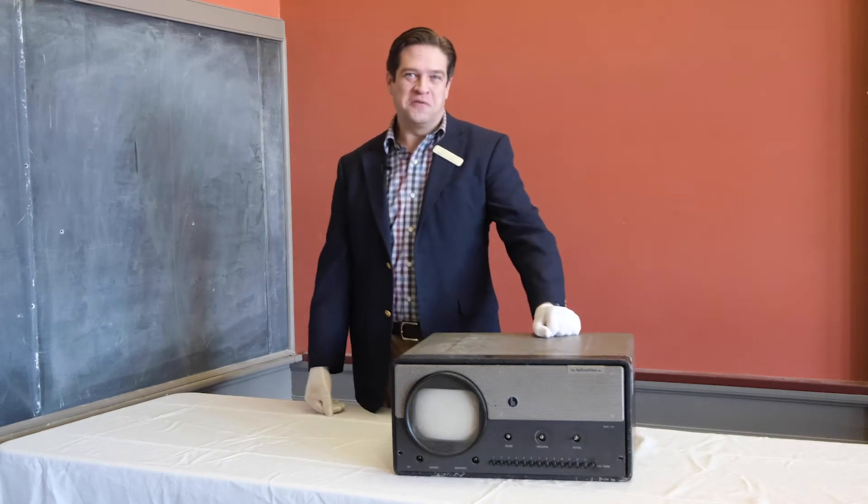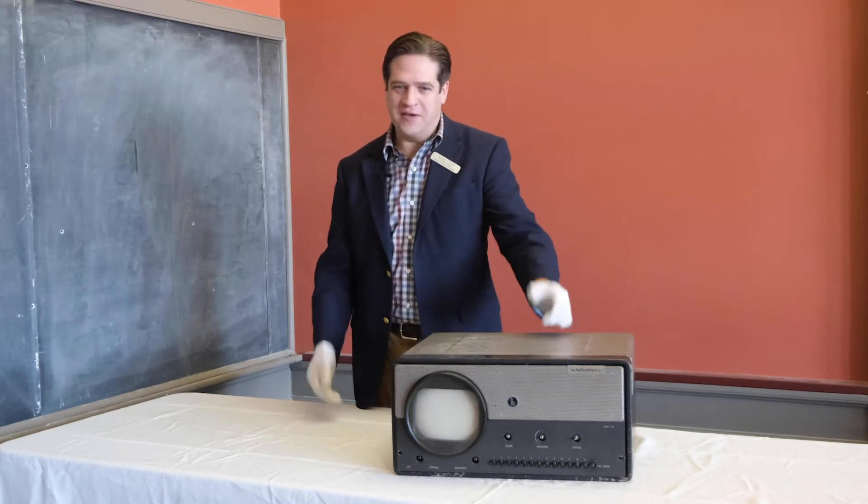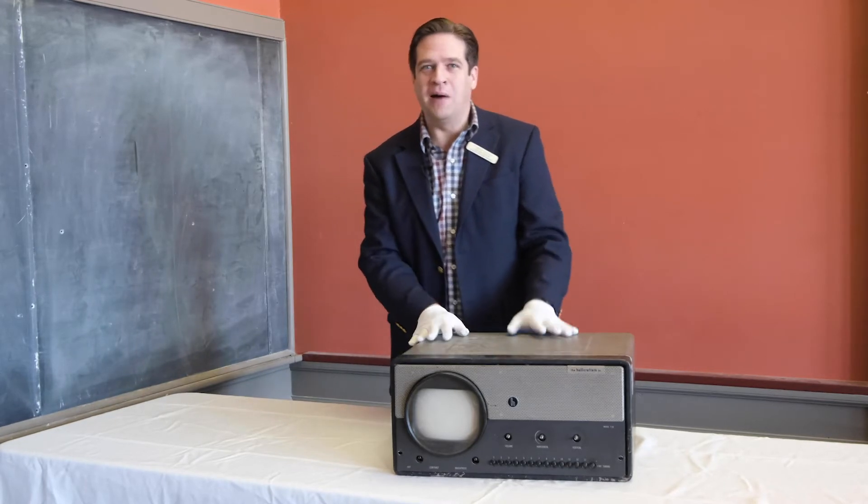Hi, I'm Steve Perkins, the Executive Director of the Vermont Historical Society, and thanks for joining me for another look at an object from our collections.